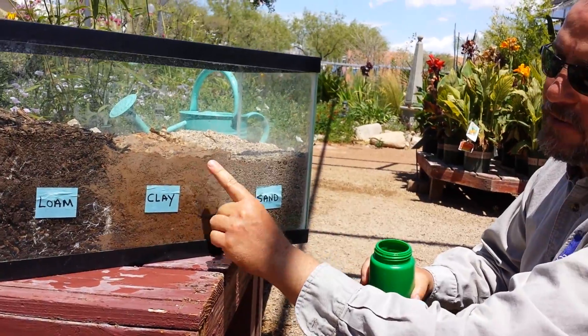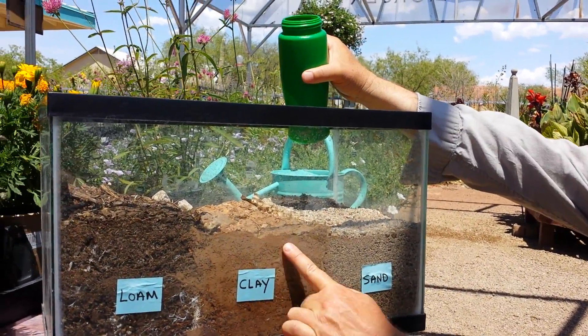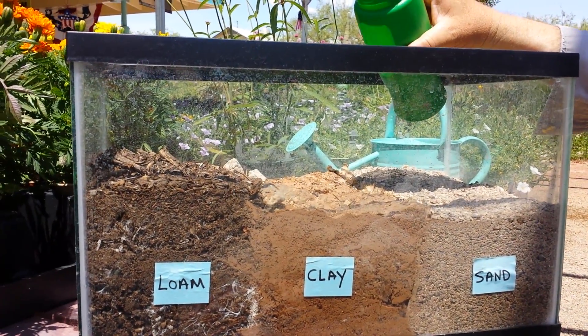Now, this is what we all have to deal with, so I'm going to give an example of how water doesn't penetrate through clay, and why we need to use slow drip irrigation.